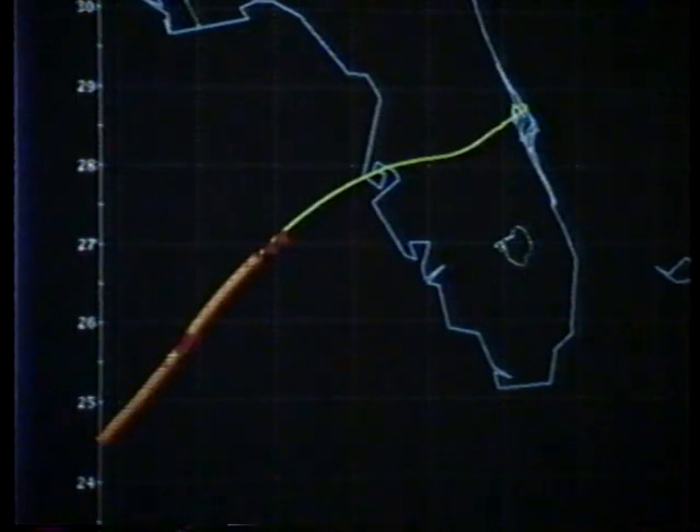Discovery now traveling at Mach 5, 27 miles above the Earth, range to touchdown 274 miles from the Kennedy Space Center, approaching the Tampa–St. Petersburg area. The mechanical systems officer reports good repositioning of the drag chute that will be deployed after main gear touchdown on runway 15 of the Cape.